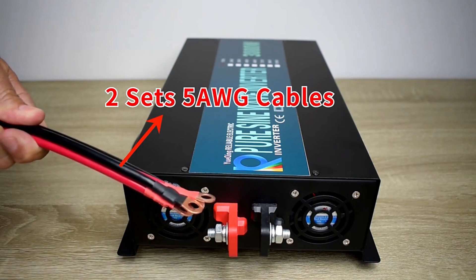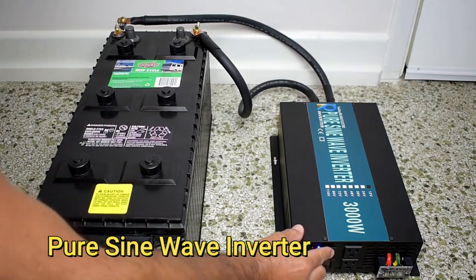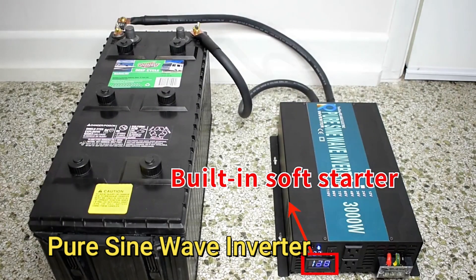However, considering size, weight and cost, you might want to go for a more calculated approach when considering the battery capacity of your portable power station.